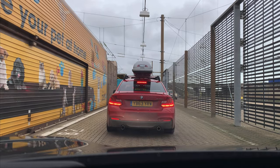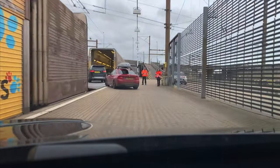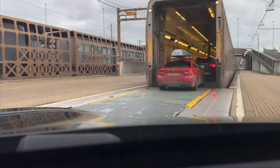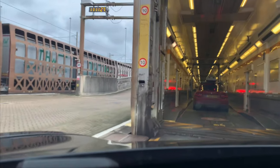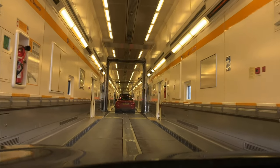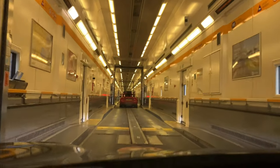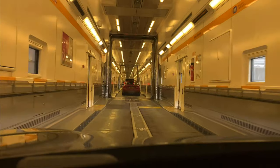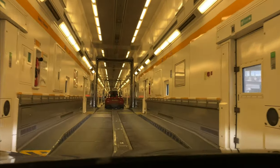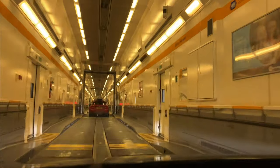We are now waiting in the queue to get in. They are quite careful because it's very narrow, so people take their time. Now we are driving inside the train — staff guide you to make sure you enter properly. You drive one behind the other. They open the section just for boarding and then close it back. It's quite a long train; cars go one behind the other with very little room between them. Each section is closed by doors between carriages when the train is moving.